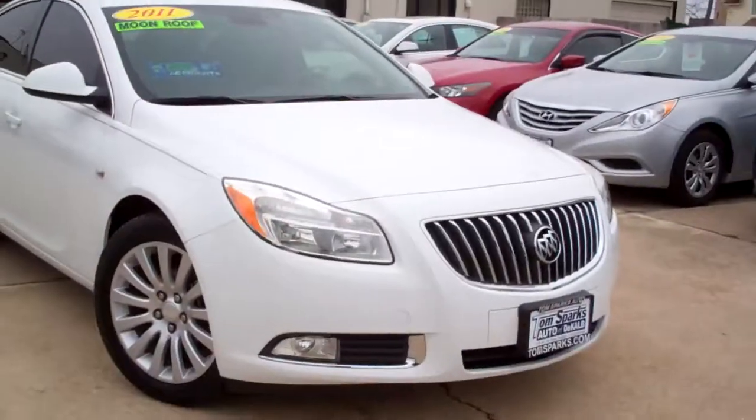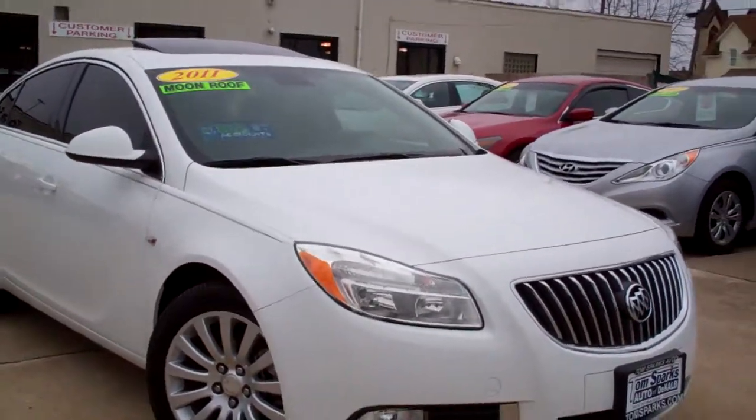Hi there, Brad Mayo, Tom Sparks Auto, DeKalb, Illinois. Hey, I got a nice car for you today. I got a 2011 Buick Regal.